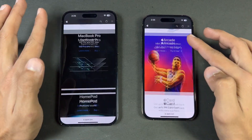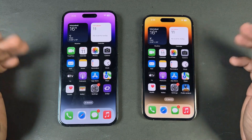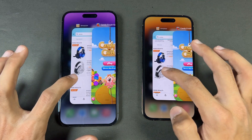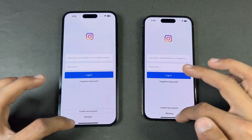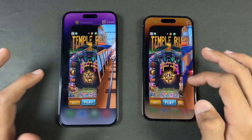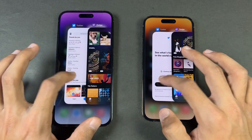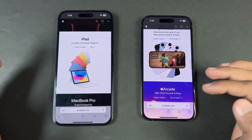Now let's check out RAM management to see if there's any difference. Both phones have 6GB of RAM. Testing: phone dialer, settings, App Store, Amazon Shopping, Candy Crush, Instagram, Pinout, Snapchat, Spotify, Temper, PUBG Mobile — no refresh. Twitter, Zedge, and back to the internet browser where we left off — no refresh on either device.